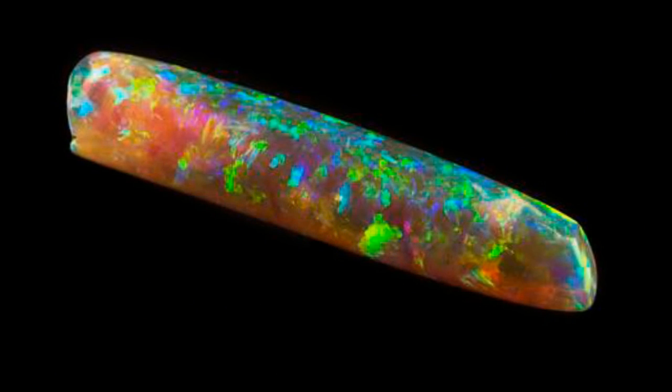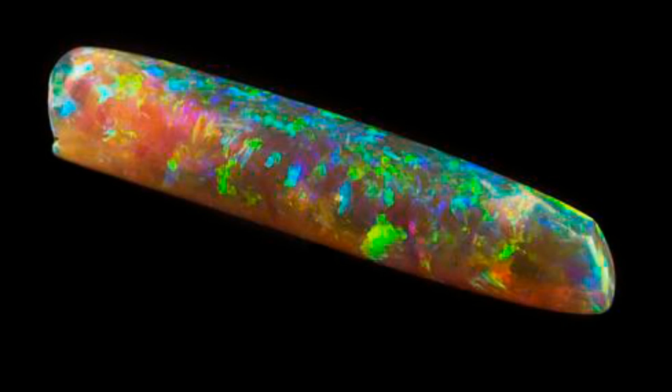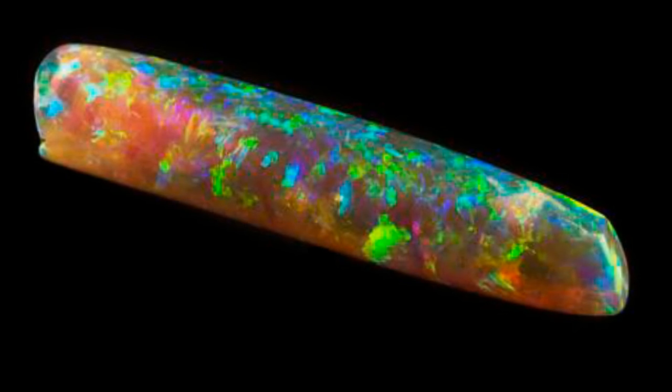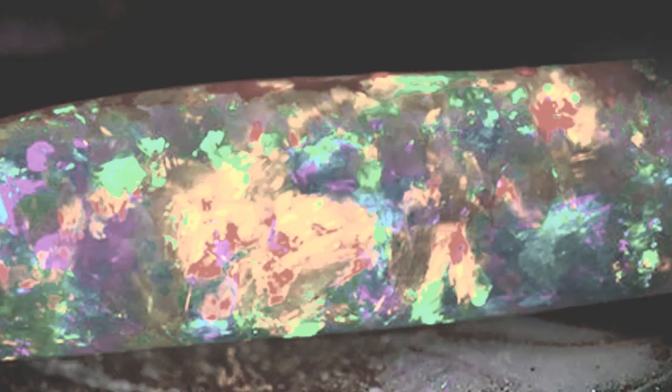Our world produces some incredible rocks. Take the opal, a precious stone that forms out of silica in the dark under the surface of the earth. When cut and polished, it flashes with a gorgeous array of colors, from pale milky hues to deep reds and blacks.